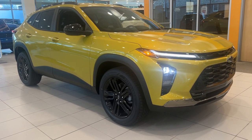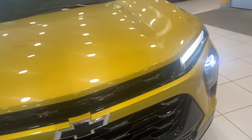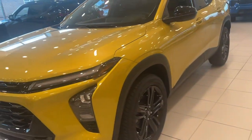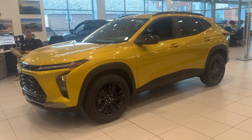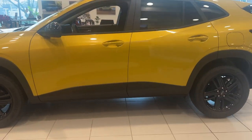Enjoy the view of this 2024 Chevrolet Trax — the compact SUV that lets you navigate the urban landscape with efficiency and sporty style. These are just some of the great options this vehicle comes with.